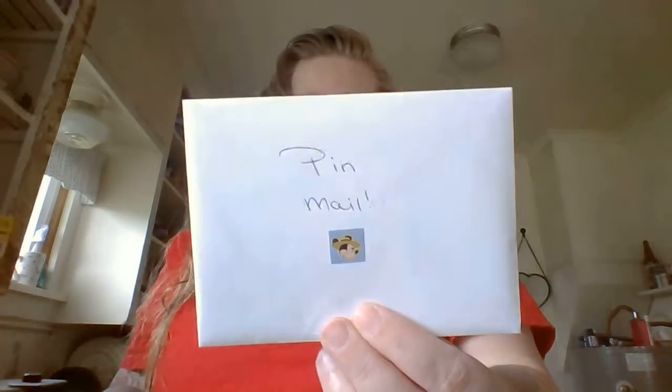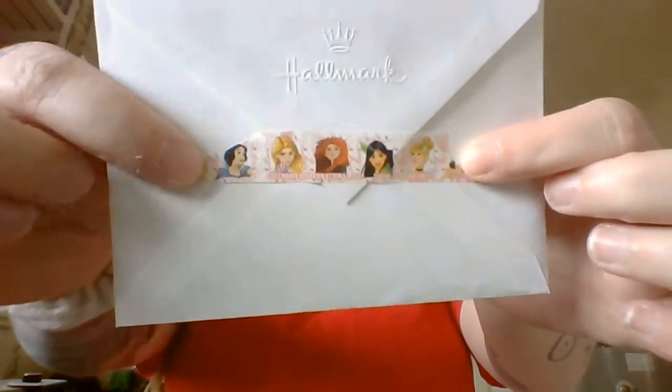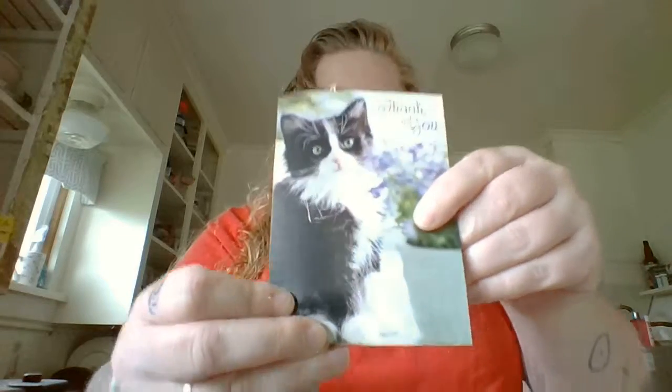My next one comes from someone named Jamie in California. Got a little card that says Pinmail on it, held together with some princess washi tape. When we traded, she asked me what my favorite Disney princess was, and I assume what's in here reflects that. There's a little card with a kitten on it, and we had a mini sticker fallout.